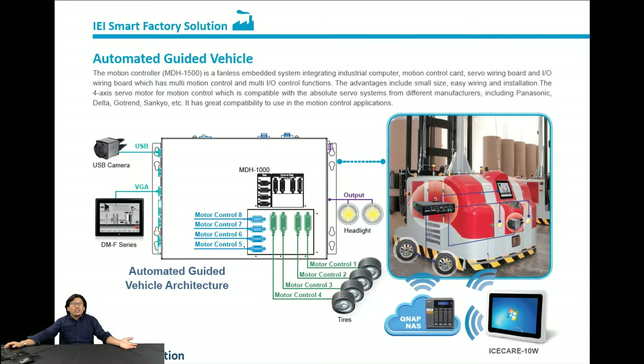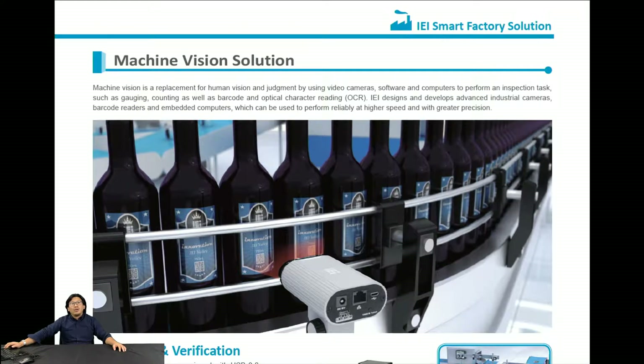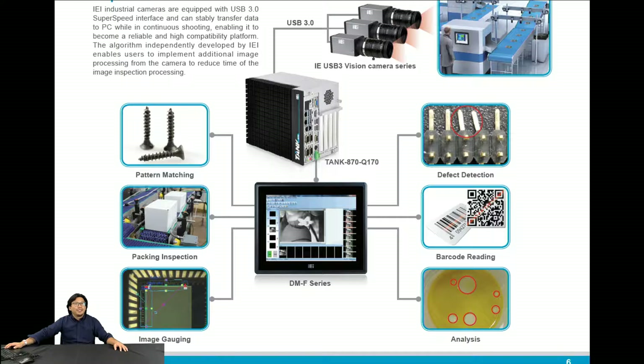For the machine vision solution, we can help you do inspection and verification with our hardware products, including a camera, embedded system, panel PC, and barcode scanner. You can see the panel PC, embedded system, and barcode scanner — so you can get any information you want.